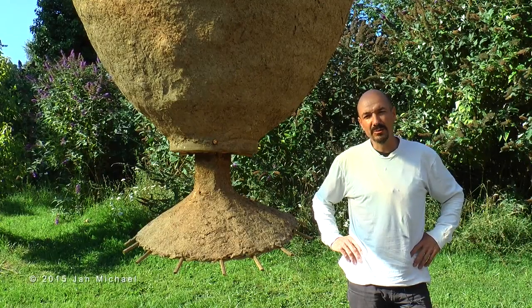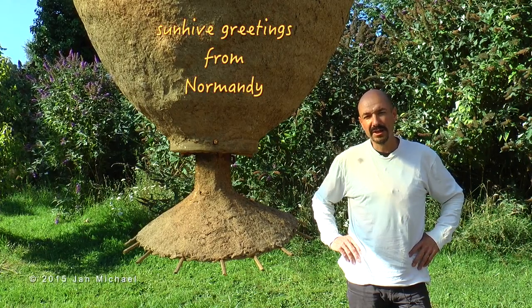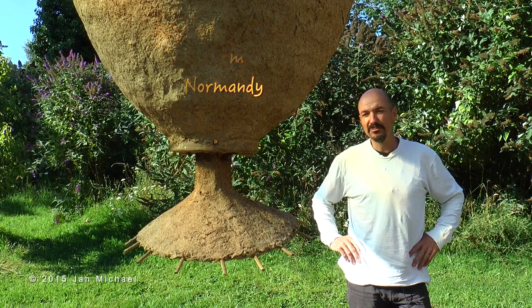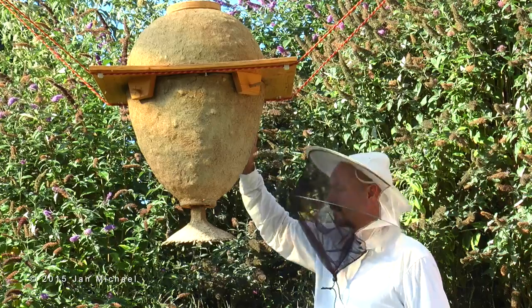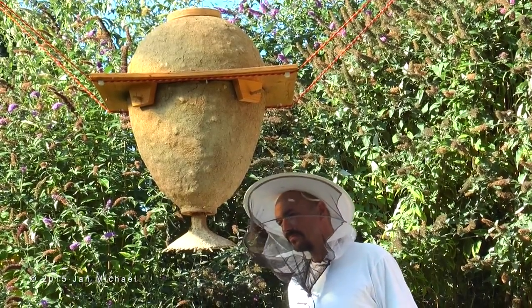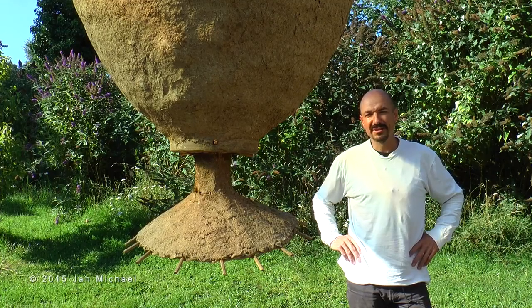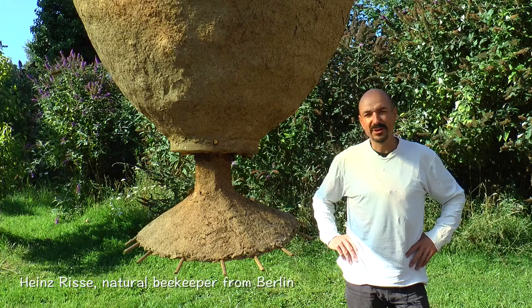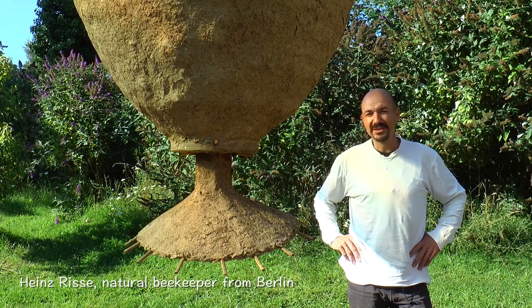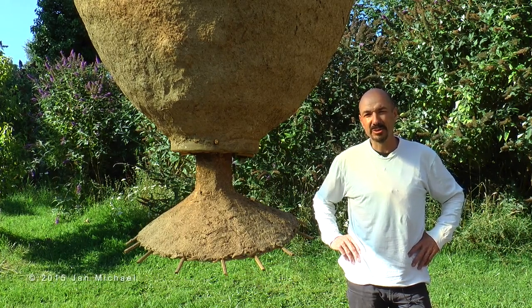Hello everybody! We are here at Villa Le Bosquet in France and we are at the wonderful beautiful Sun Hive. The Sun Hive was originally designed by Günther Manke and its German name is Weissenseifener Hängekorb. So you better say Sun Hive — it's more easy than Weissenseifener Hängekorb.